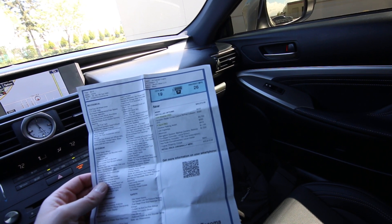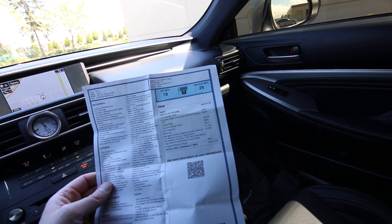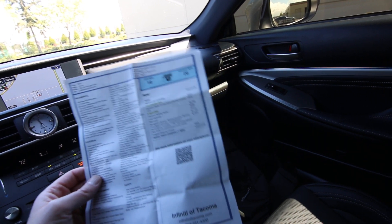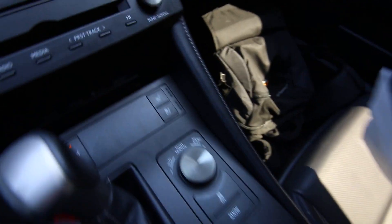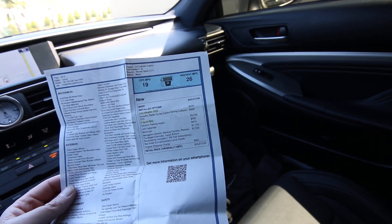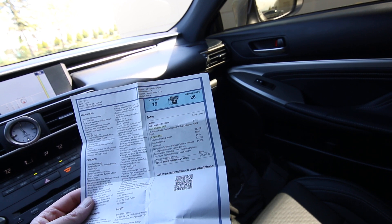The F-Sport package is a thirty-seven hundred dollar option that gives you a more aggressive outside styling — you get a mesh grille, upgraded brakes, and an adaptive suspension. You can also adjust the suspension settings with the drive mode selector right here. Obviously in Sport or Sport Plus it's going to make the suspension a little stiffer for better handling. You also get LED fog lamps.